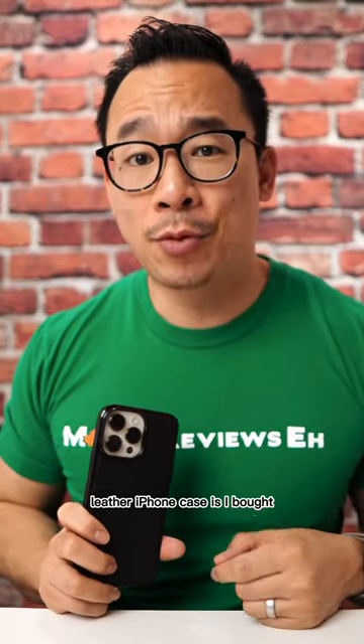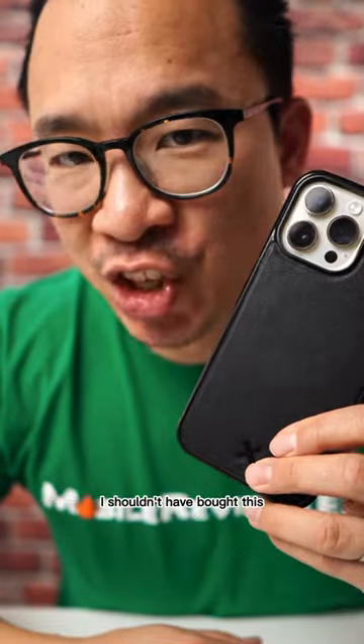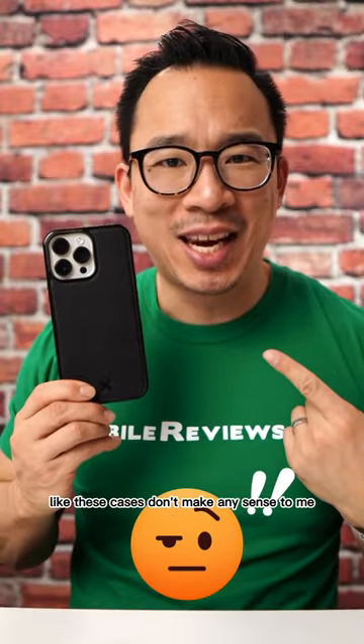In the process of trying to figure out what the best leather iPhone case is, I bought a case from Kiway. It showed up in my Google search. I shouldn't have bought this. I generally stay away from companies that buy cheap TPU cases and then slap a piece of leather on it. These cases don't make any sense to me.